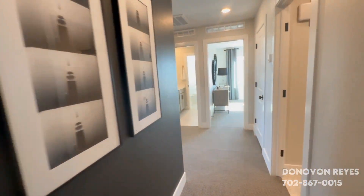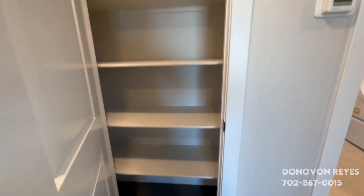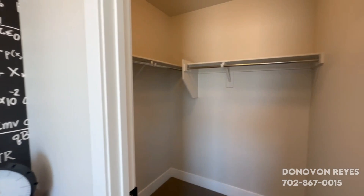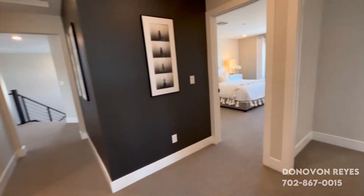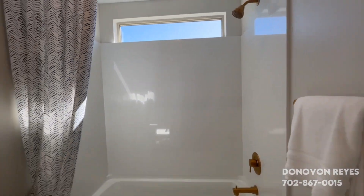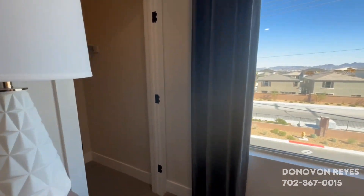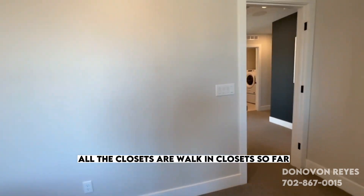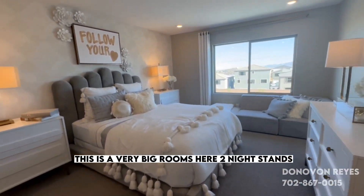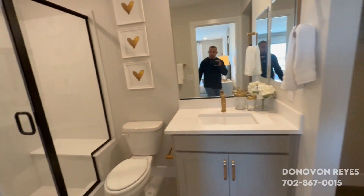Check out the guest bedrooms. Laundry with a sink. Linen closet — plenty of storage in this house. All the closets are walk-in closets so far. This is a very big room: you have two nightstands, good-sized bed, little couch, and a dresser. This one has its own bathroom.